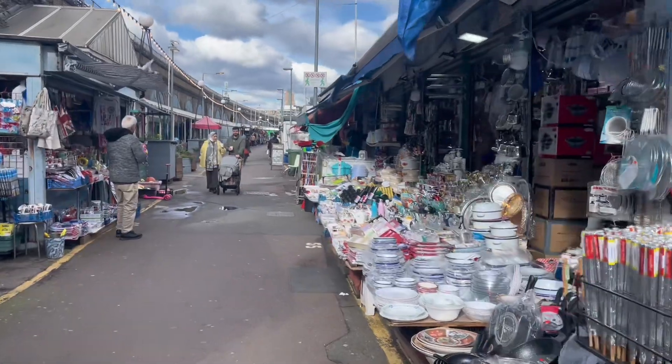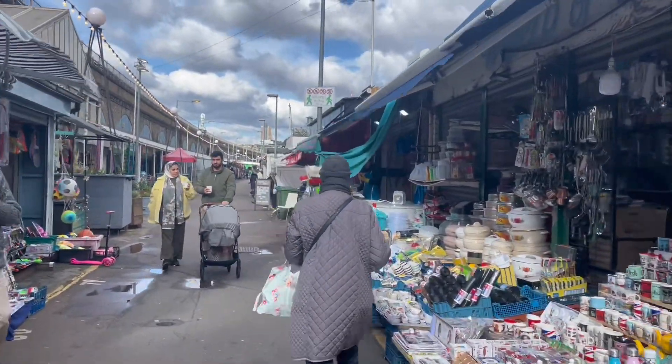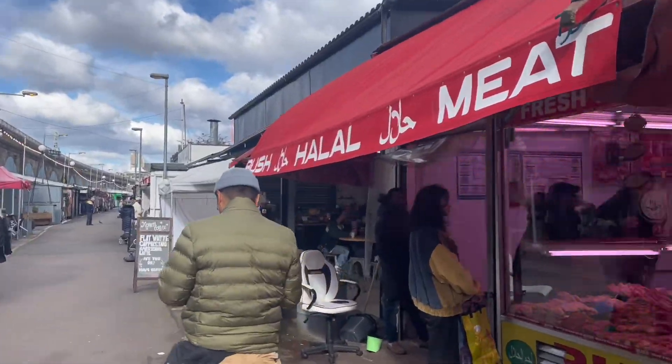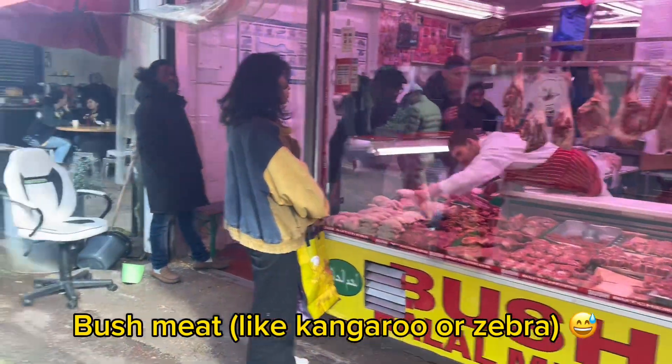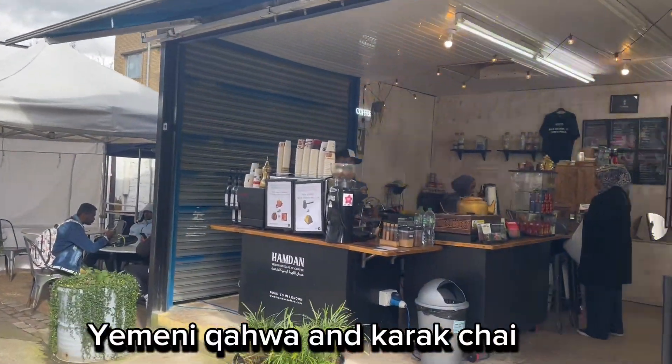And also check out all the melamine and Tupperware stuff — it's really cheap as well. Gotta try some Yemeni coffee or karak.